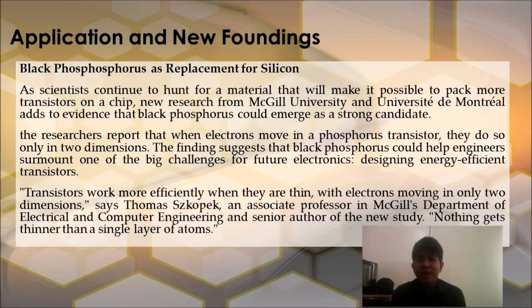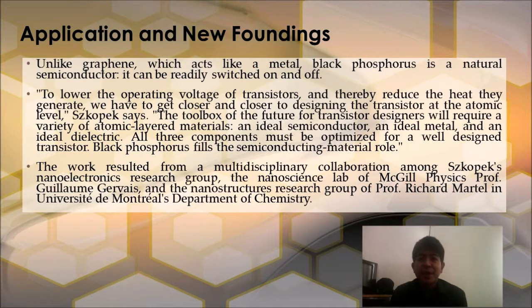Transistors work more efficiently when they are thin, with electrons moving in only two dimensions, says Tomas Szkopek, an associate professor in McGill's Department of Electrical and Computer Engineering and senior author of the new study. Nothing gets thinner than a single layer of atoms. Unlike graphene, which acts like a metal, Black Phosphorus is a natural semiconductor — it can readily be switched on and off. To lower the operating voltage of transistors and reduce heat generated, we have to get closer to designing the transistor at the atomic level. The toolbox of the future for transistor designers will require a variety of atomic-layered materials: an ideal semiconductor, an ideal metal, and an ideal dielectric. Black Phosphorus fills the semiconducting material role.